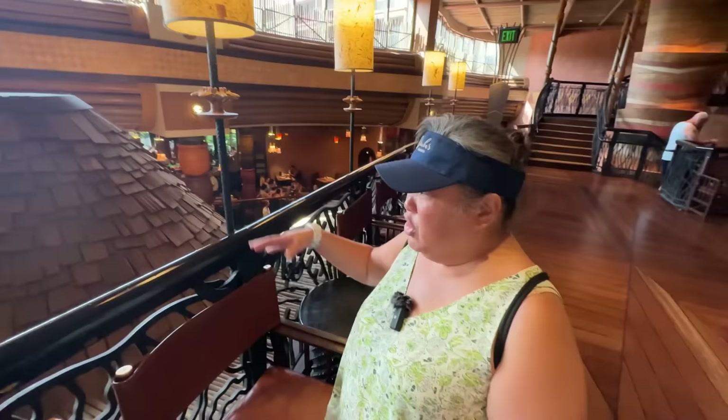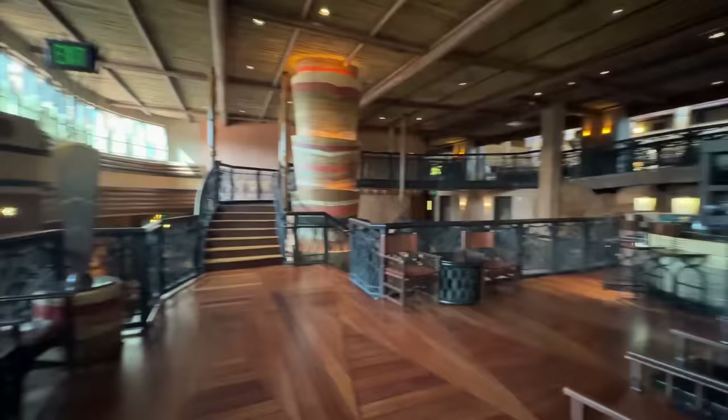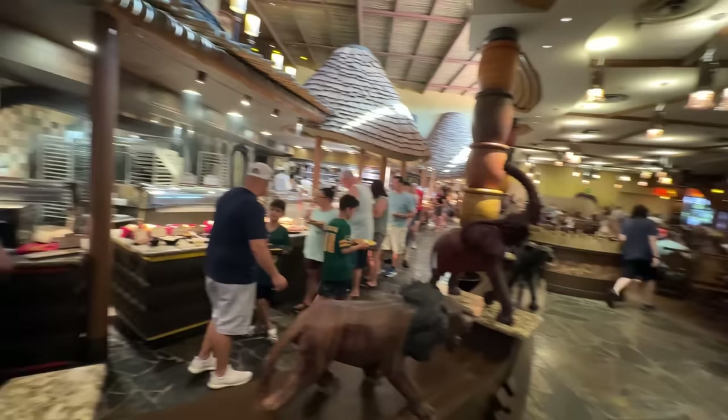Down here is Boma, which is a regular breakfast eatery. What we're in right now is Victoria Falls, which is a lounge — it'll probably open at night. It's a nice little lounge. Going down, it's Boma.